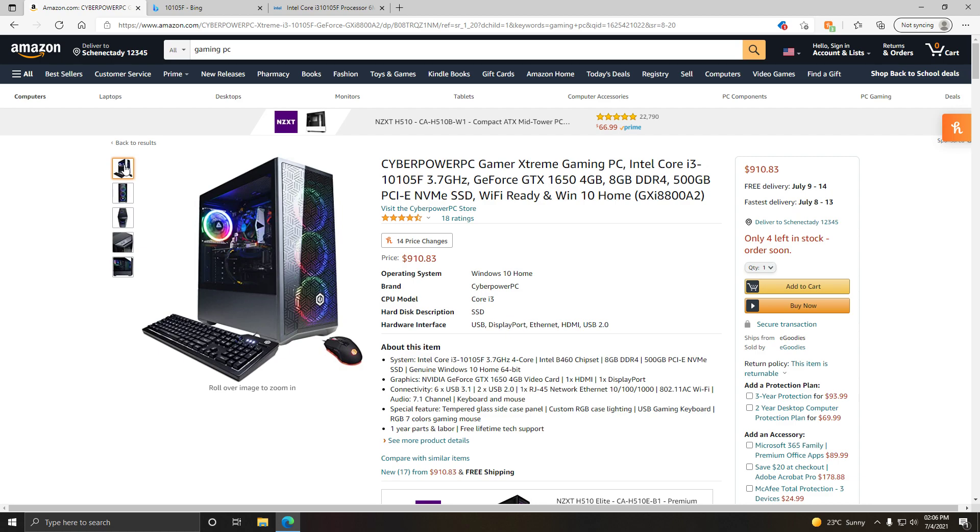The keyboard is not very good, and the mouse is not very good either — both are something you'll probably want to replace. For $910, I would highly recommend something else. If this was $750 to $800, I would say it's good. But for a couple hundred dollars more, you can get a way better gaming PC with a better processor and better graphics card, getting about 40 FPS more on games than what this is pumping out.